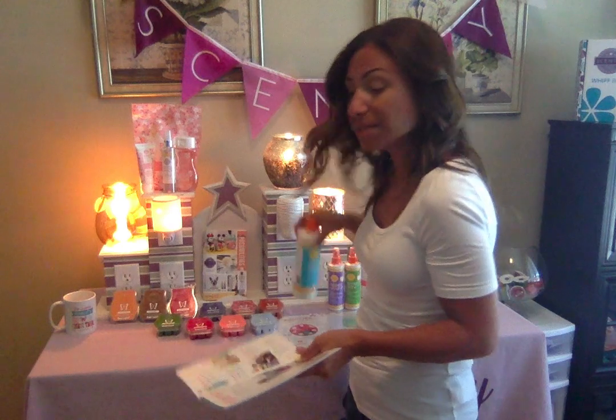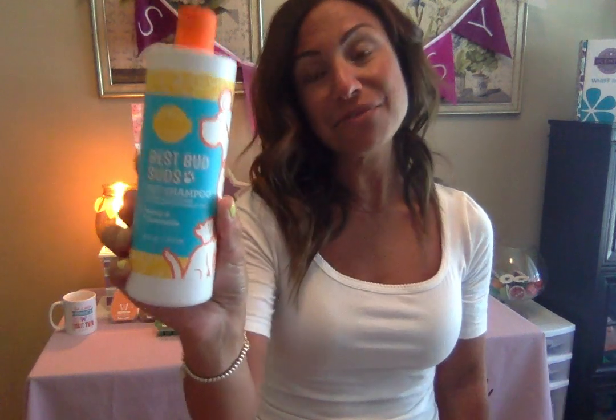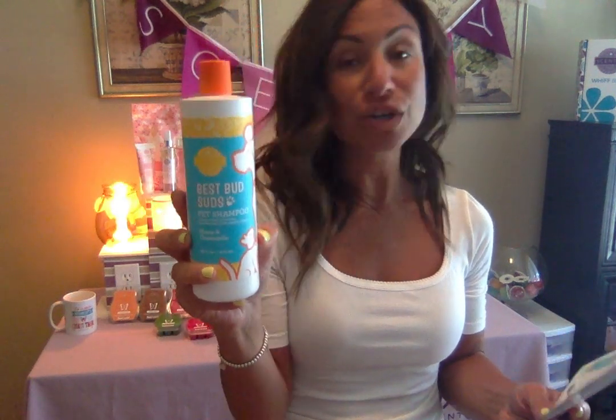The first one I'm going to talk to you about is the Best Bud Suds Scentsy Pet Shampoo. This is 100% vegan, made with mild pet-safe fragrances, and made in their USA factory. Scentsy has really put our furry family in consideration, so it's totally safe — obviously they're going to lick their skin and it could get ingested, but it's safe for them and not harmful at all. It's available in three fragrances: aloe and oatmeal, honey and chamomile, and orange zest and nectar.